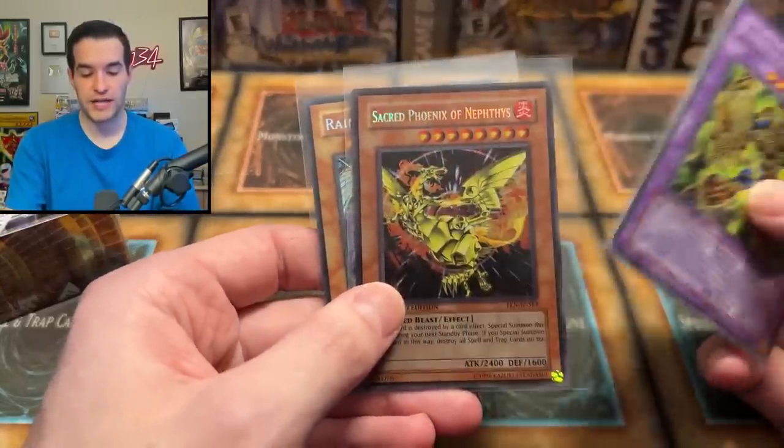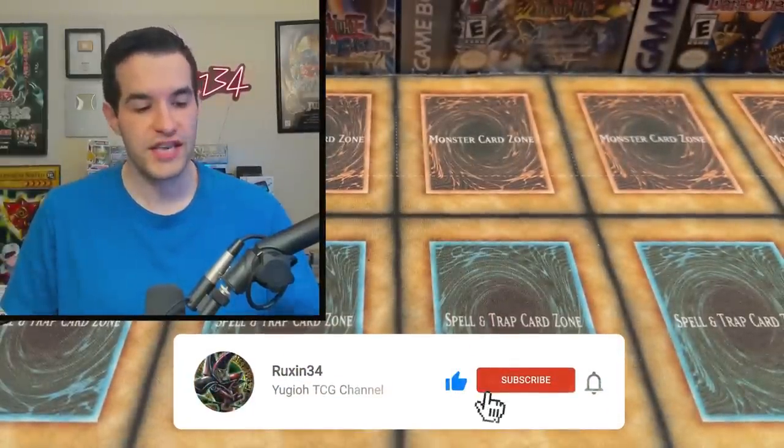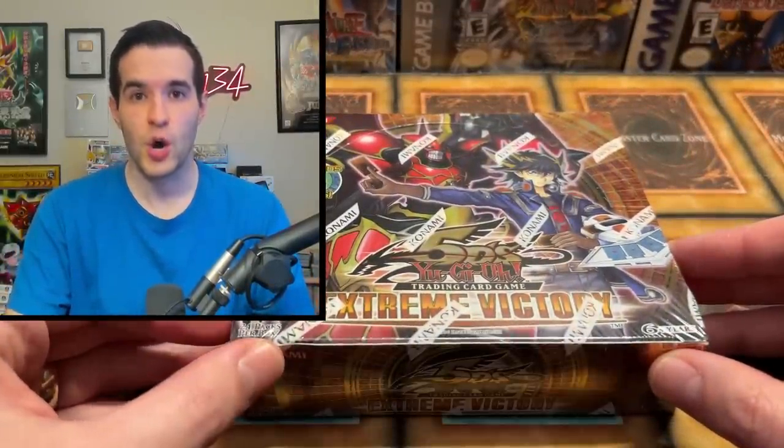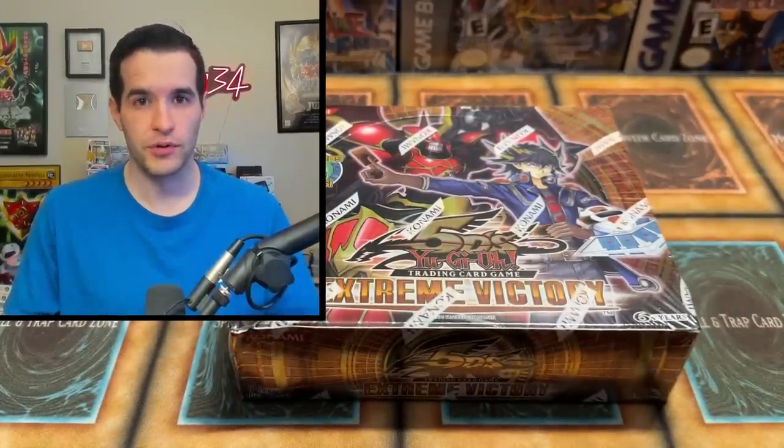I'll be giving away these three cards: Plasma Vice, Sacred Phoenix of Nephthys, and Rainbow Dragon. Just like the video, be subscribed, turn on notifications, and let Lars — the guy who sent us this booster box — know that you appreciate the opening because it's going to be a lot of fun. Lars hooked us up with an awesome booster box. Hopefully we get him some awesome pulls.